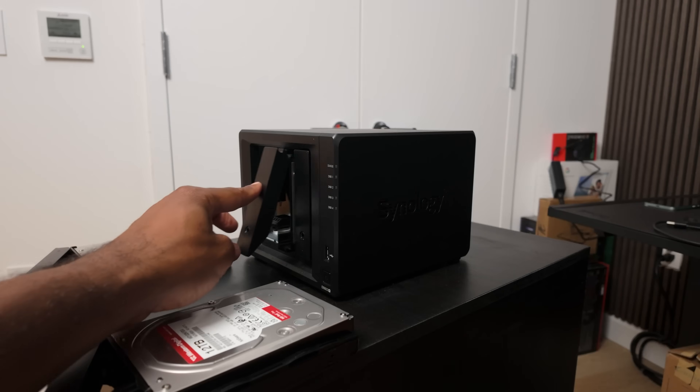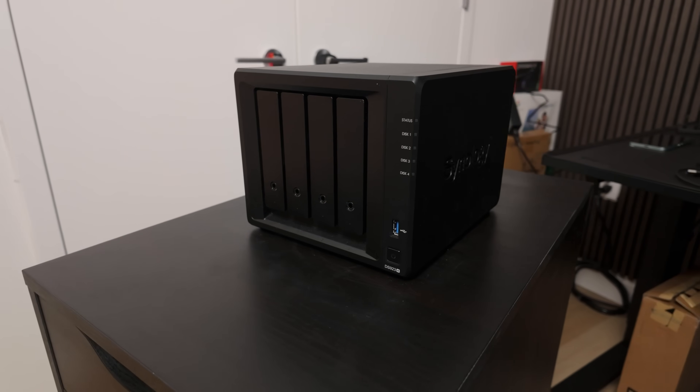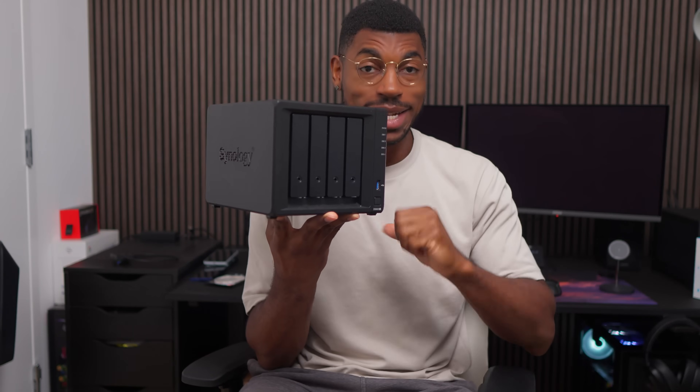What's a NAS? NAS stands for Network Attached Storage, but let me break it down for you further and show you some best use cases so you can decide if you want one. You can think of a NAS as basically a mini computer with a bunch of storage that's connected to the internet, and it's meant to be always online so you can access it at any time. And this right here is my NAS.